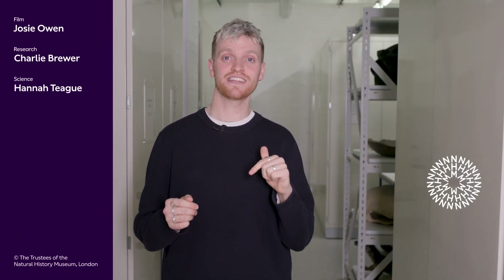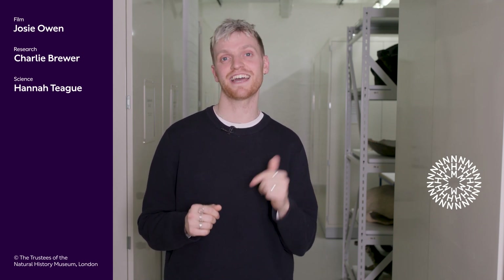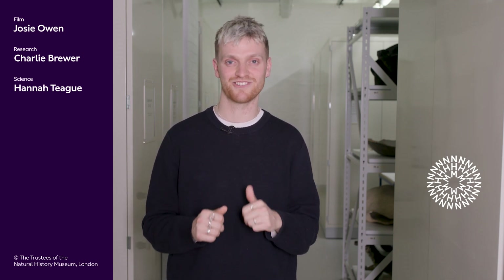Thank you so much for telling us all about lemurs, their amazing tongues, and also beyond in the animal kingdom — it's been truly fascinating. There you have it. If you've got a favourite tongue adaptation from the animal kingdom, let us know in the comments down below. And if you enjoyed this lemur lowdown as much as I did, please give us a like and subscribe for more natural history content.